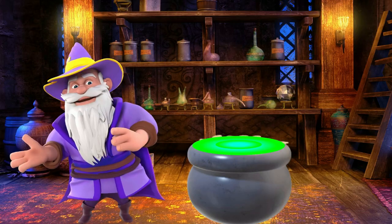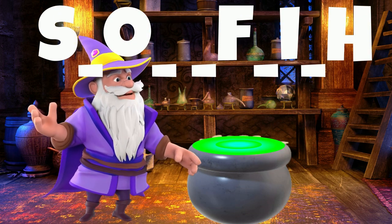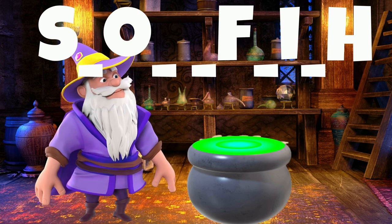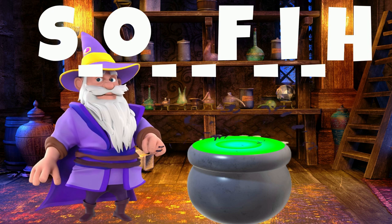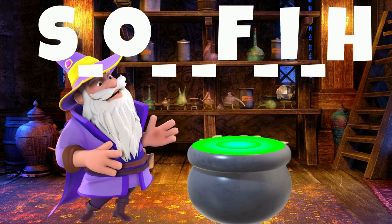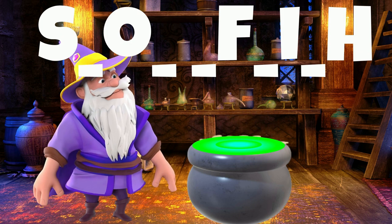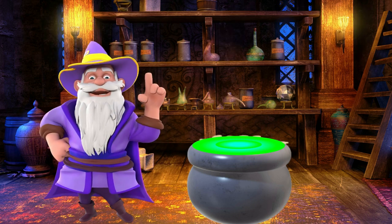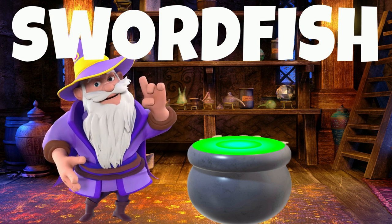All right, we have an ocean animal here. This animal has a long, flat-pointed bill. This is the fastest fish in the ocean. It is named after its long-shaped nose. What is it? It is a swordfish! Swordfishes can be found in the Atlantic, Indian, and Pacific Oceans.